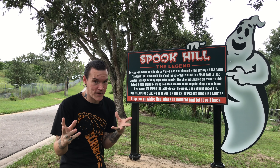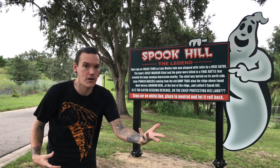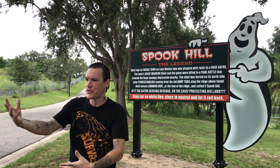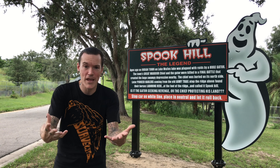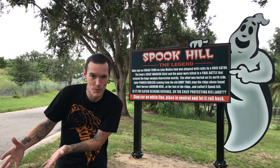Depending on what part of the country you live in, you might have something similar to this. Sometimes it's called Gravity Hill, other times Mystery Spot. But this one — the name itself makes it a perfect Grim Life roadside attraction.